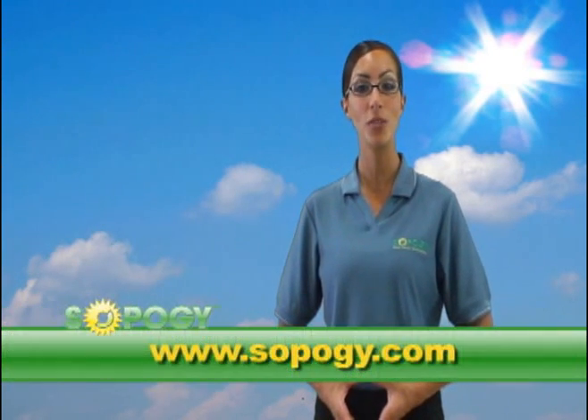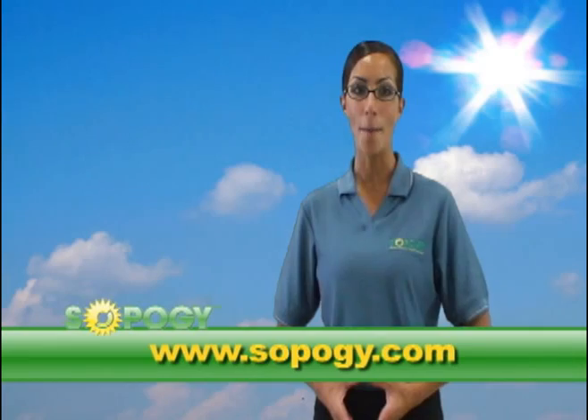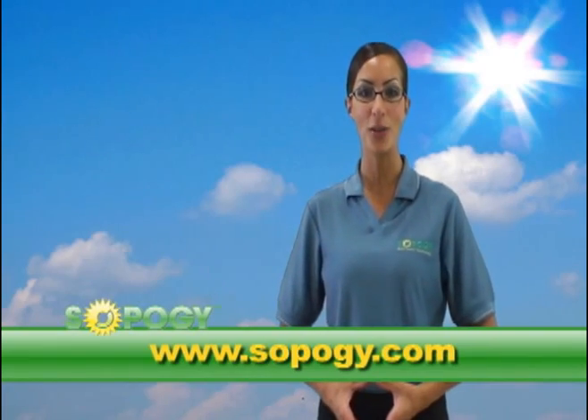Our customers also use solar thermal process heat to create air conditioning or even directly for their industrial processes. For more information, please visit us at www.sopoge.com and check back for our next episode of SOPO HOW.